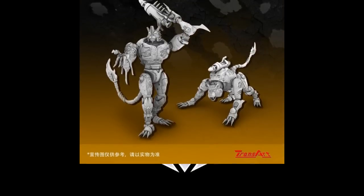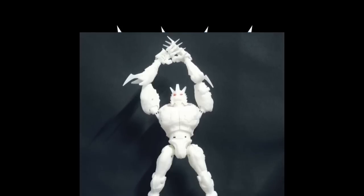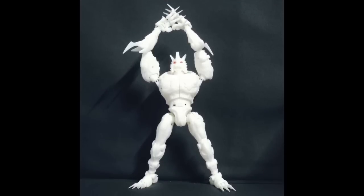We got more pictures of the TransArt BWM09 — this is a Cheetor Beast Transmetals 2. It does look pretty good. I think this is going to look really good painted. One thing about TransArt is they do a fantastic job painting their figures — not only are the designs good, the paint is phenomenal. That's where I think it's going to take a major turn. But if you're really not into Transmetals or Beast Wars, you probably won't be into this.